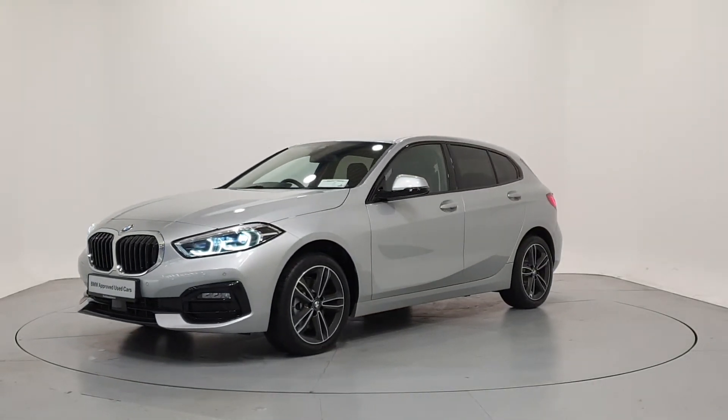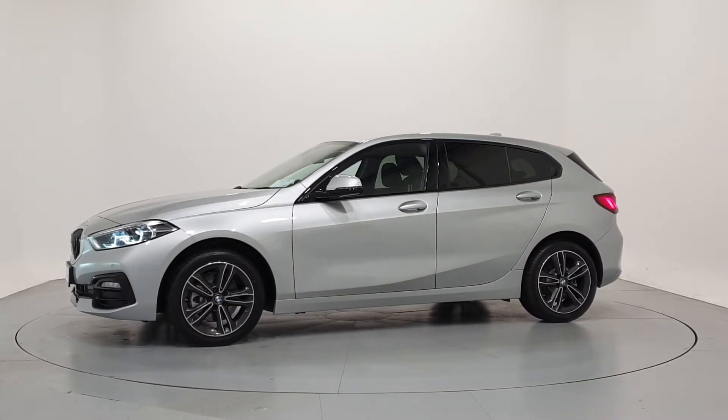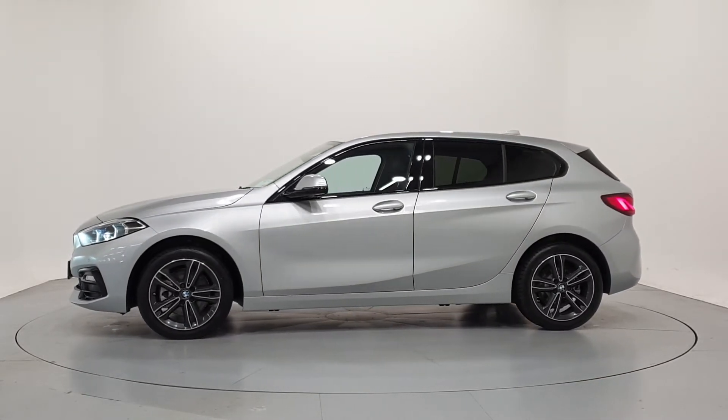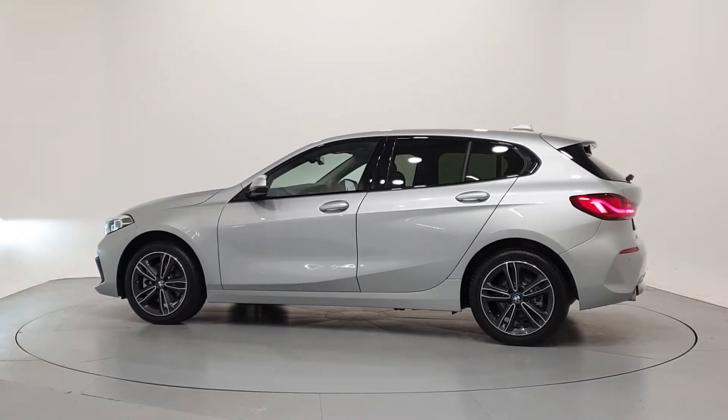All our approved used cars have gone through a 360 degree technical inspection, independent mileage and history check, and come with a comprehensive manufacturer's warranty and roadside assist for a minimum of two years.